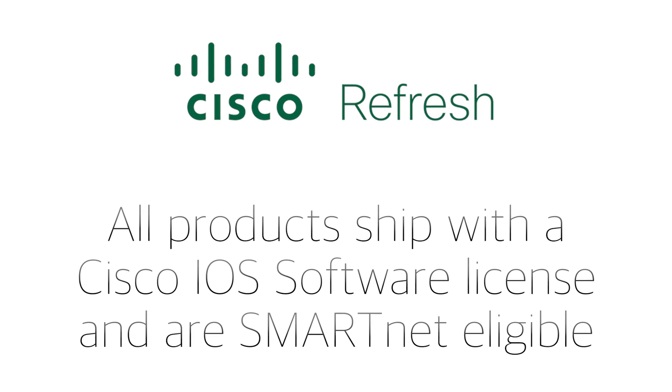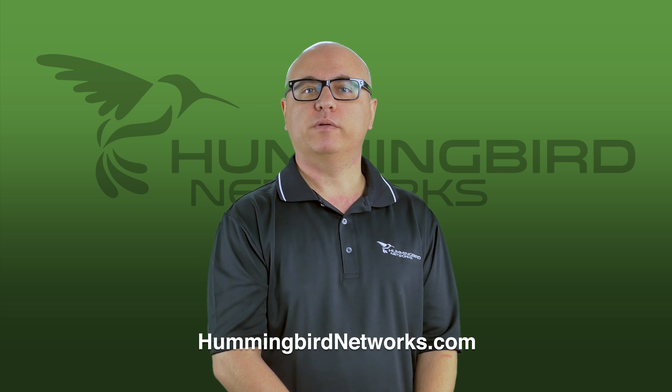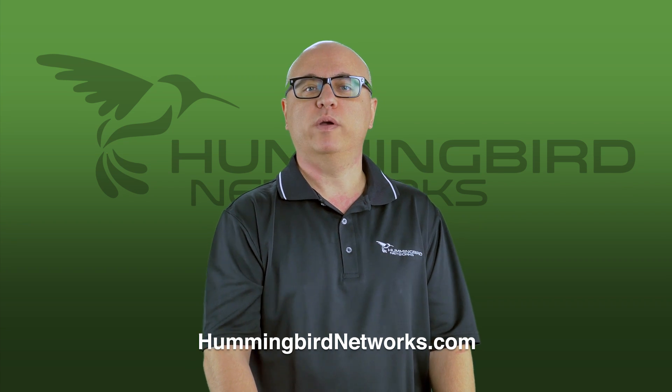All products are shipped with a valid Cisco iOS software license and are SmartNet eligible. Cisco Refresh products are ideal for extending your IT budget as a standalone solution or when blended with new Cisco equipment.